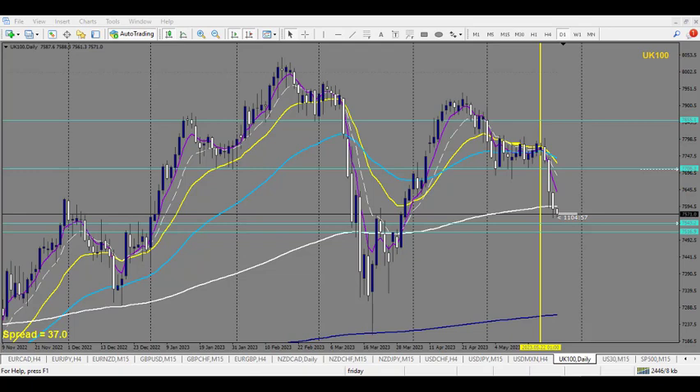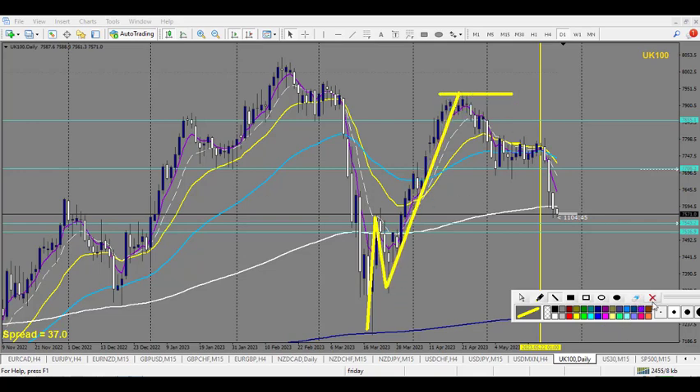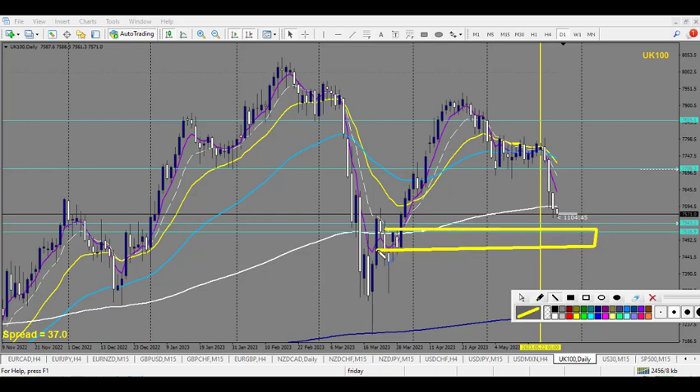We are on UK 100. There are two nice things here: there is eventually a daily uptrend, quite clean, and then right here there is an order block — a clean order block with an inefficiency above it. Additionally, this very nice order block has multiple rejections as a support.